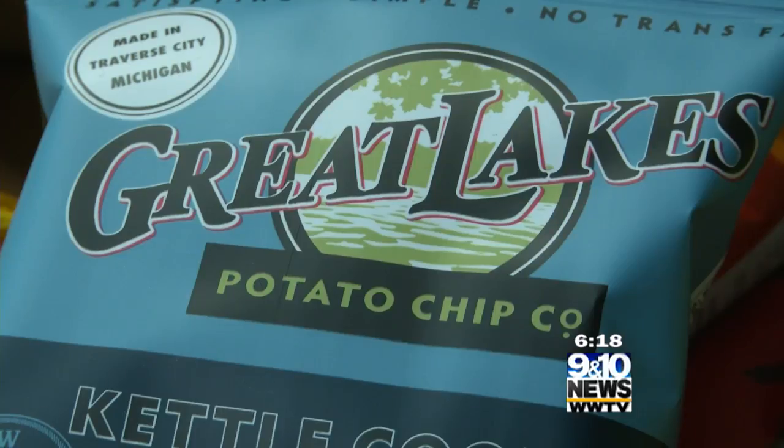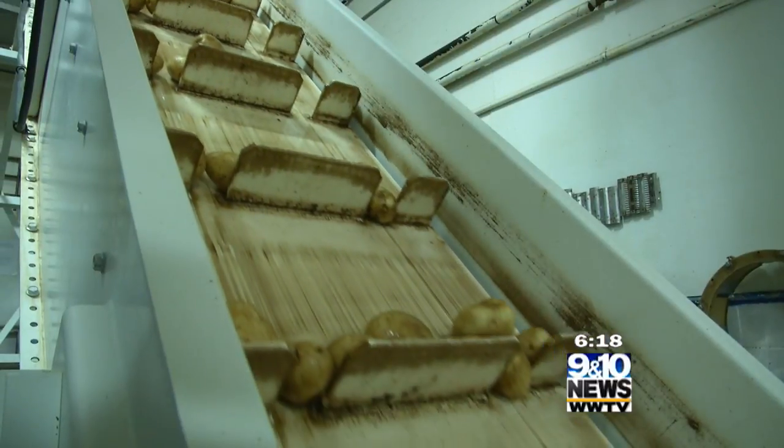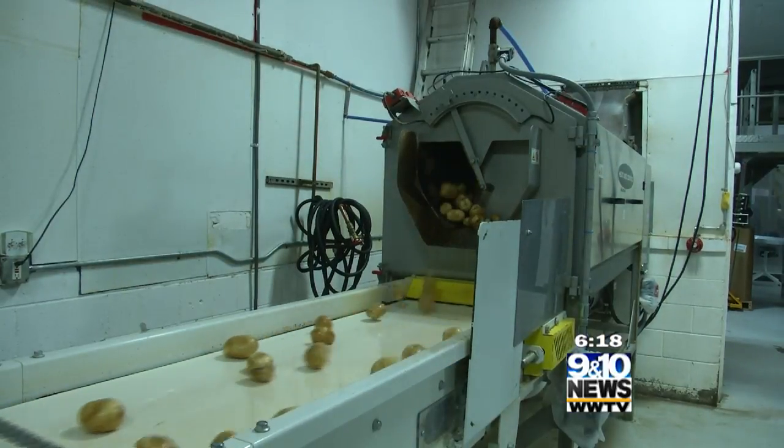Chris used to drive down and show up and get in line with his pickup — just one crate — in line with semis. He'd get one crate, and it would take almost a week to burn through them all. Now they go through a crate about one an hour when they're busy, about three times a week, loading up a full semi, which is about 40,000 pounds per load.